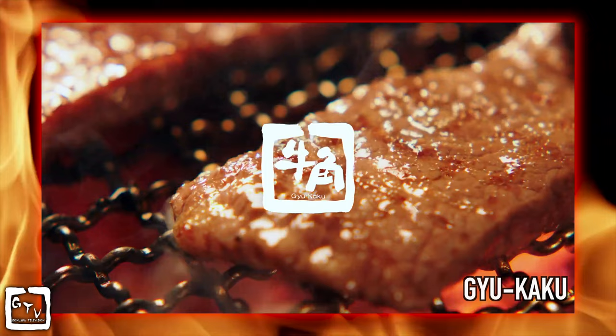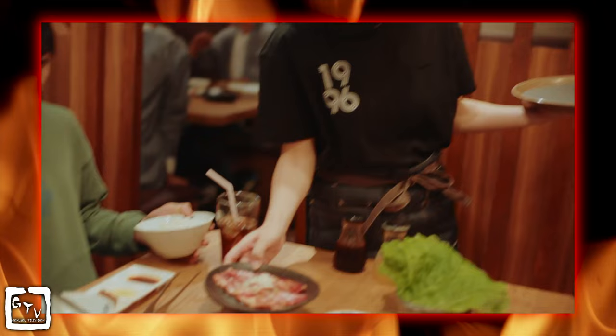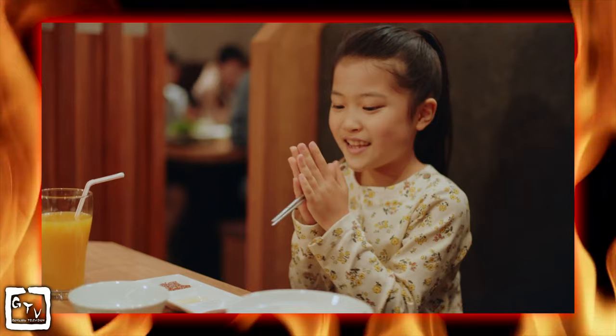One of the more popular yakiniku restaurant chains in Japan is Gyukaku, meaning bullhorn in English. I can't really afford to go there, but they do sell some of their specialty sauce at the supermarket, so whenever I can save up the money, I can bring their signature taste home. But if you do ever get a chance to go to one, you're in for a treat.